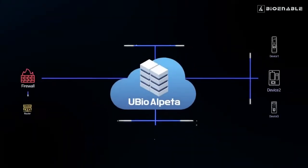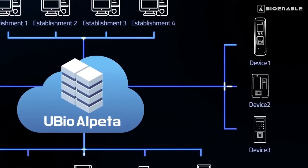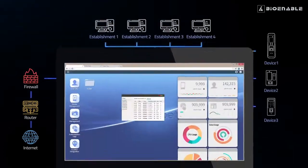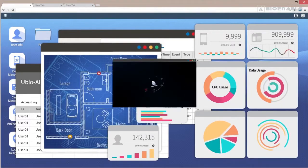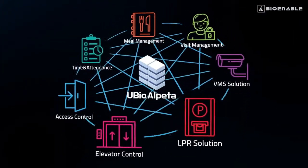uBio Alpeta is a web-based solution providing enterprise-level intuitive user interface and custom graphical dashboard — a modular solution addressing all your requirements.